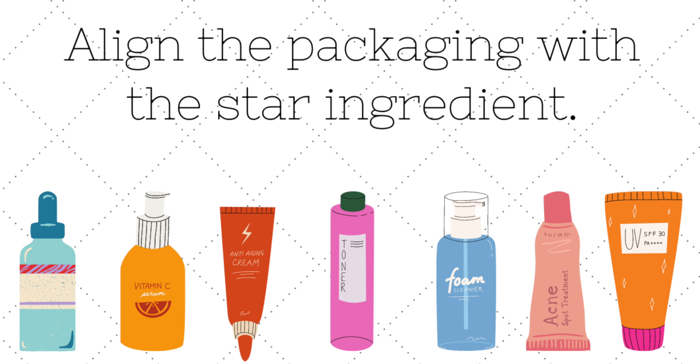The first tip is to make sure that the packaging is in sync with the ingredient that you're buying the product for. Remember in chemistry class how they used to store sodium in kerosene because sodium, as soon as it came in contact with air, would burn because it reacted with air? Just like that, a lot of skincare ingredients react with the environment they're kept in.